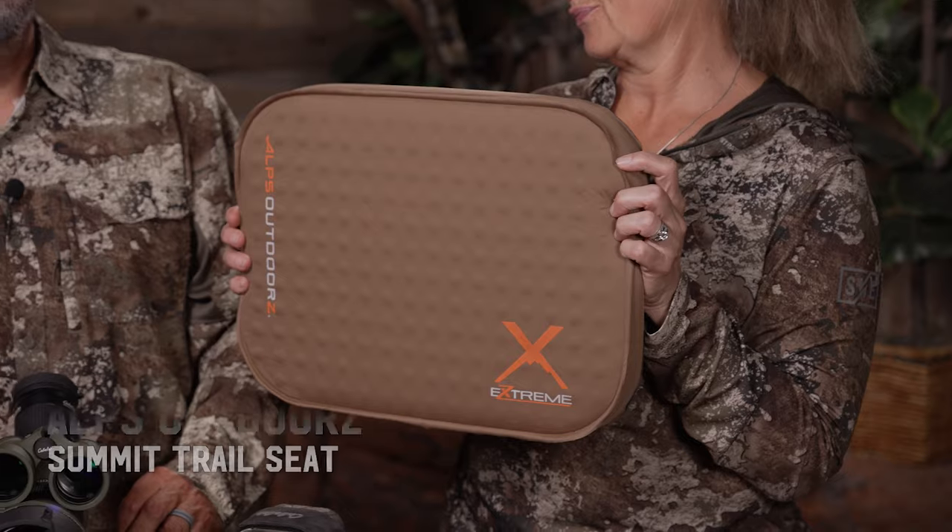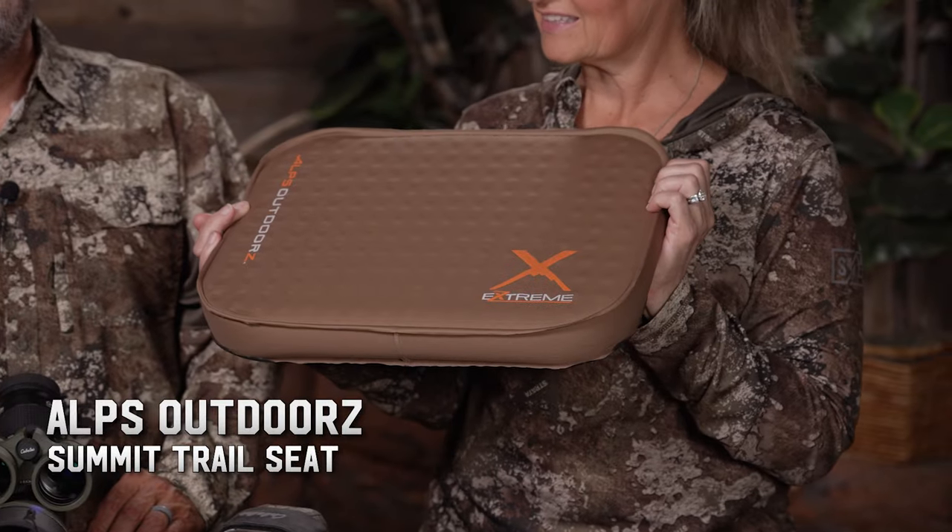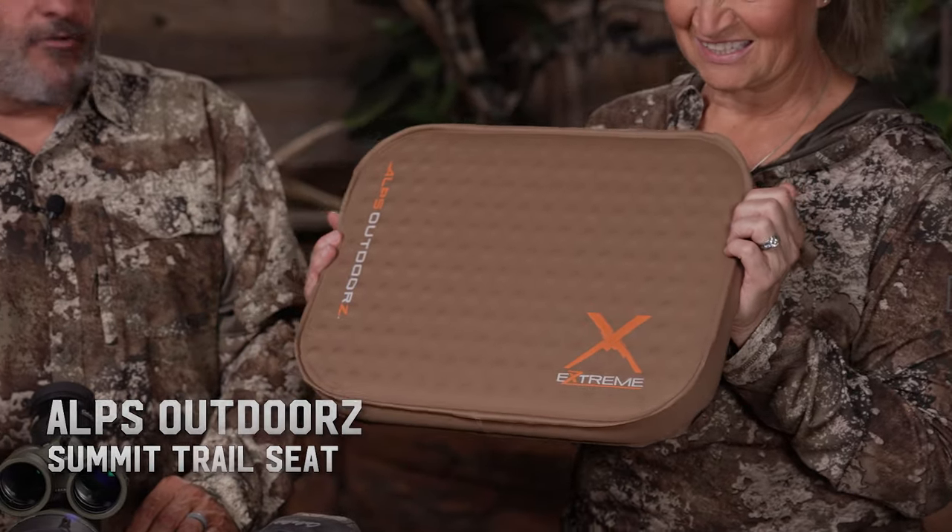You're going to be sitting glassing for a long day. ELK just came out with this seat pad. It will save your butt day in and day out: keeps you off the wet ground, pads your butt, and for hours of glassing it weighs absolutely nothing.